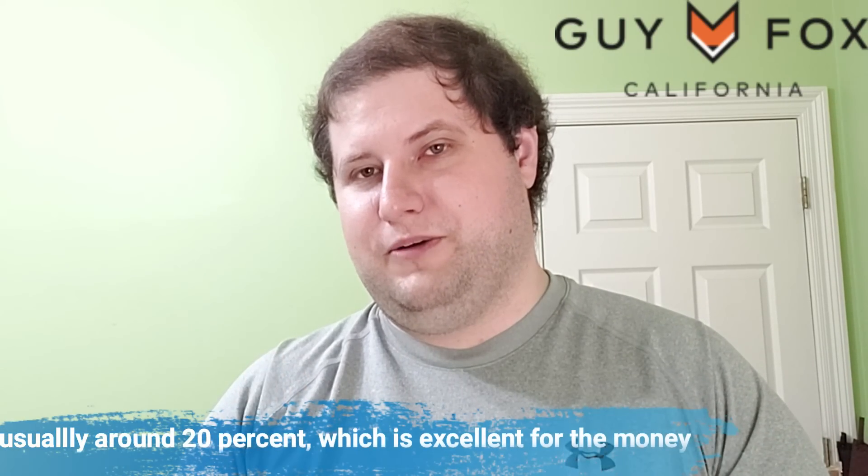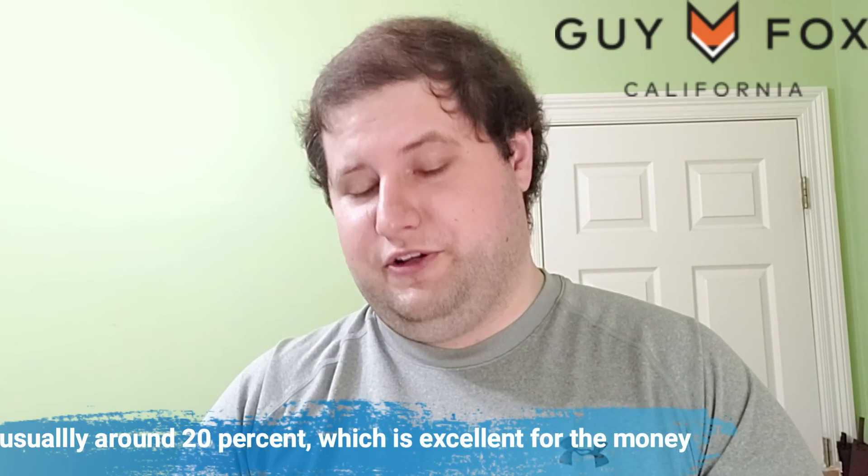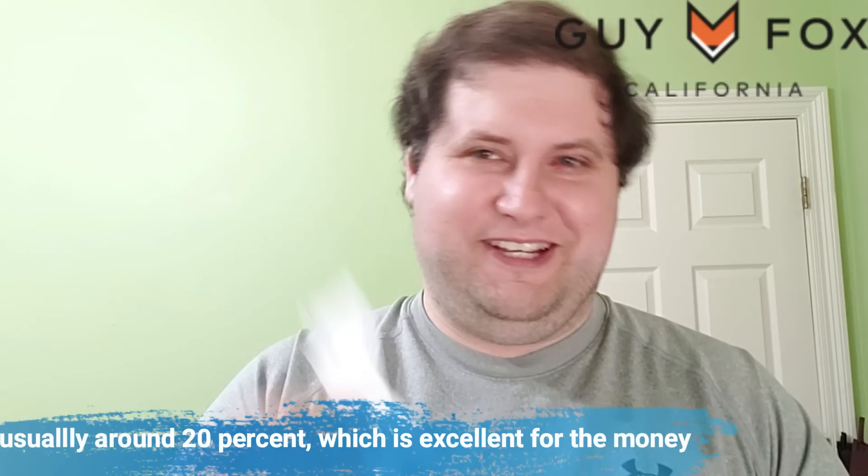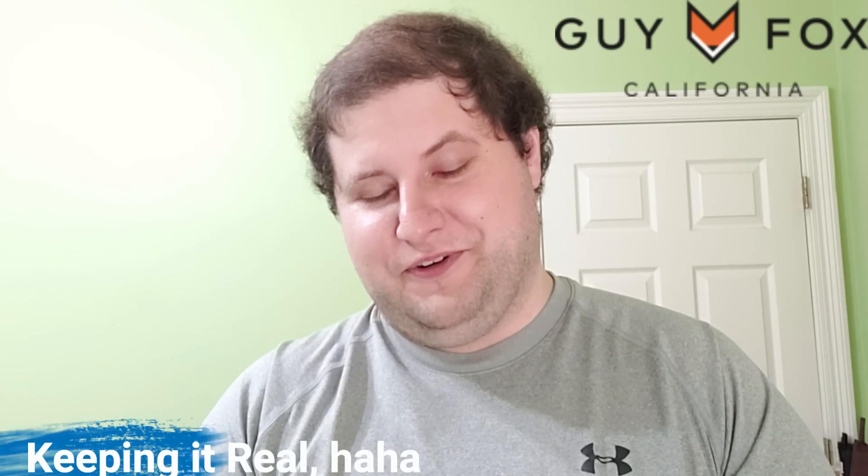I'll be putting information in the description about this brand and the notes for each fragrance. These fragrances are about fifty dollars and they're all parfum concentration, so they aim to perform and give you good quality for the money. I'm using my little test strips — just pieces of paper or bathroom tissue, whatever you have on hand.